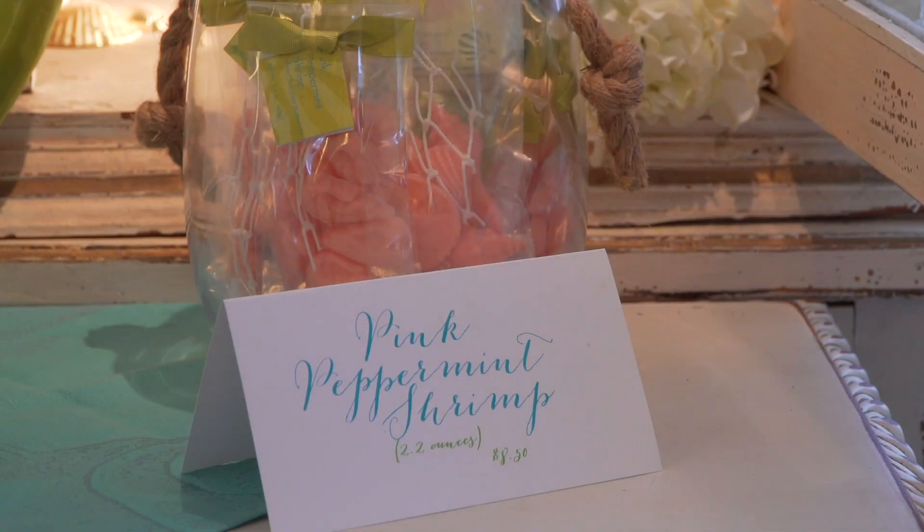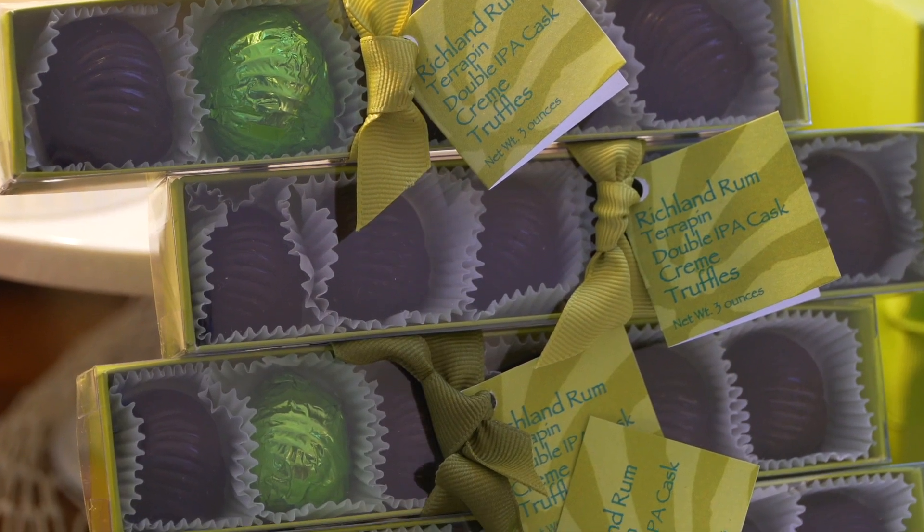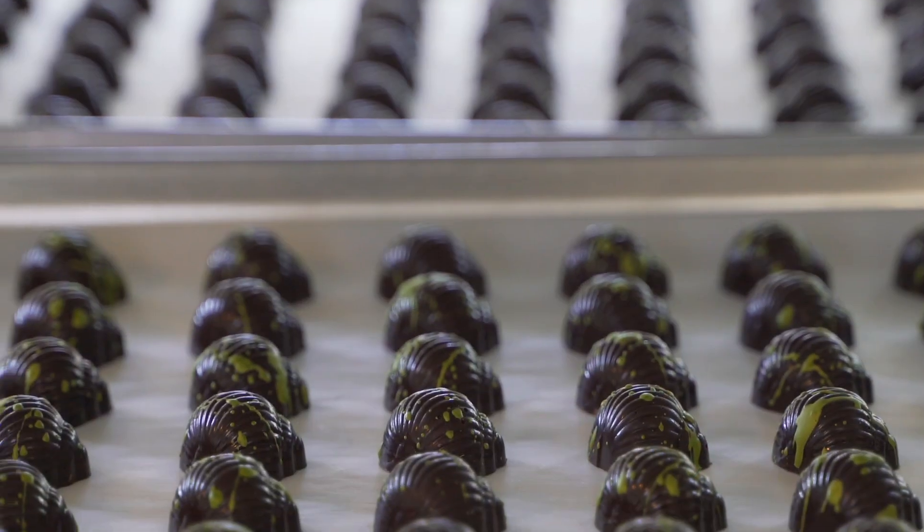Sweet white chocolate pink shrimp, rich chocolate bonbons with a Richland rum-infused ganache — the flavors are all so sweet and savory.